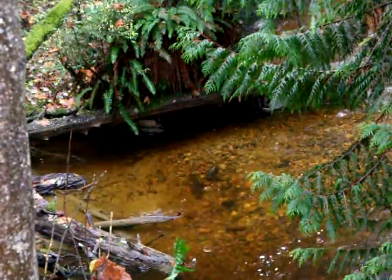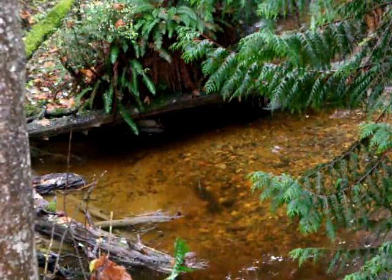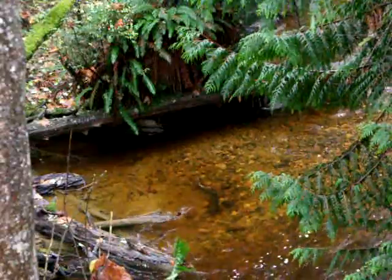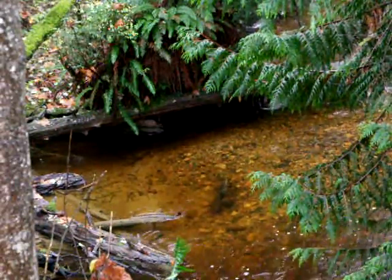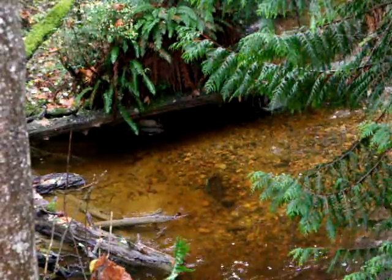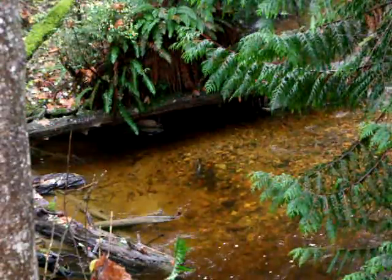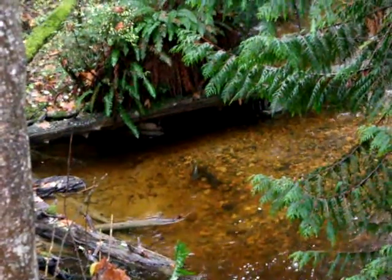That's Wilson Creek 2010 spawning coho. I'm taking these videos for information purposes. There's a lot of local people who say there's no salmon in these creeks, and I keep telling them yes there are. Well, now I have proof. I'll zoom out to show the location.